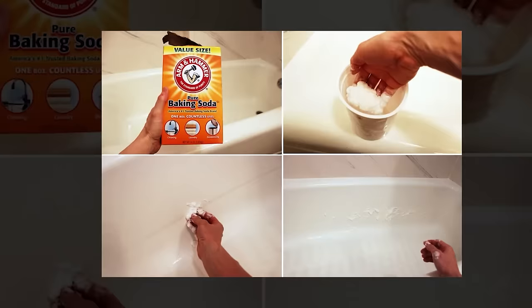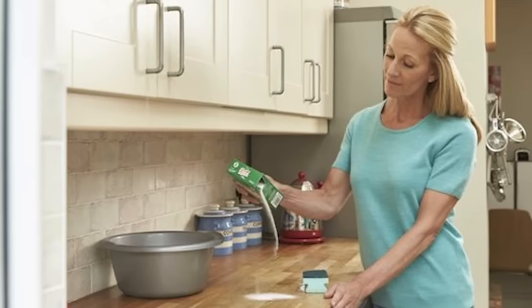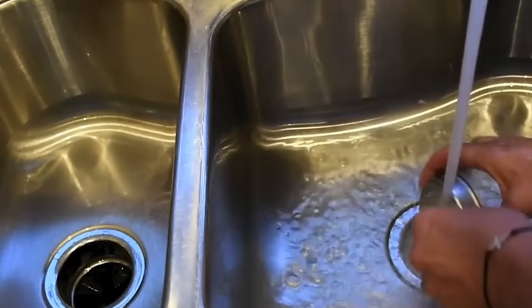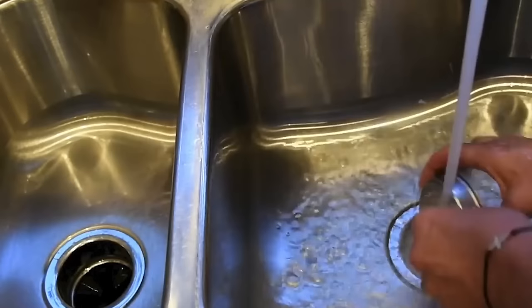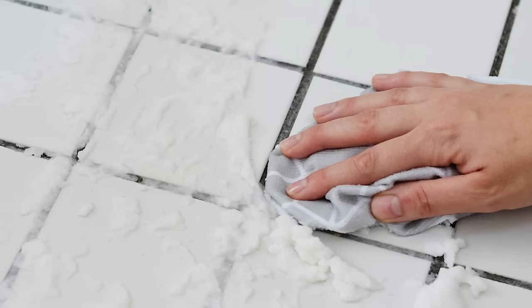Multipurpose bathroom cleaner. Baking soda is a fantastic multi-purpose cleaner for your bathroom, and it's easy to use. Start by sprinkling baking soda on surfaces like sinks, counters, and tubs. With a damp sponge or cloth, scrub the surfaces, letting the baking soda's gentle abrasiveness lift away grime and stains. For extra cleaning power, make a paste with baking soda and water, applying it to tougher stains or soap scum. Let it sit for a few minutes before scrubbing.